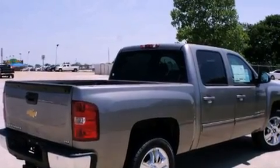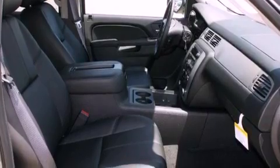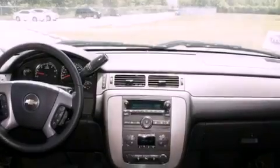Its top features include a power sunroof, heated seats, a Bose stereo system, chrome wheels, and power-adjustable gas and brake pedals that enable you to change their height and distance to fit your body rather than you fitting to their positions.